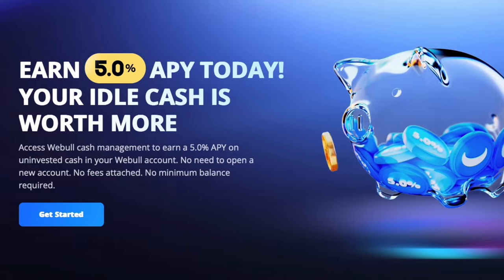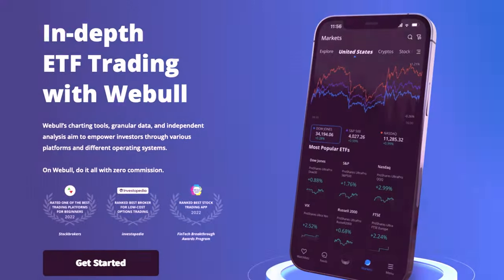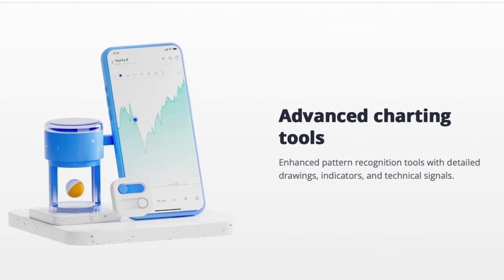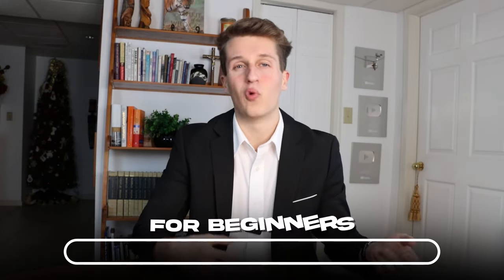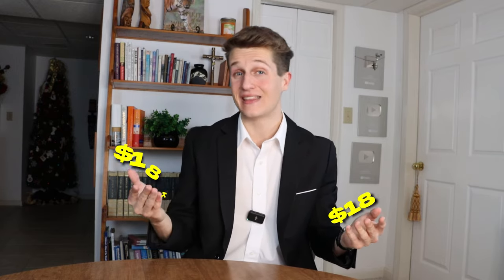A few more things to note about Webull: they allow you to create retirement accounts, invest in ETFs, they have extended trading hours, educational resources to help you learn about investing, and decent customer service. If I had to rank Webull on a scale of 1 to 10 for beginners, I'd give it a solid 9 out of 10, and an 8 out of 10 on ease of use. Overall, I'd say it's the best investing app for beginners, especially right now because all new members get that free $18 to $18,000 signup bonus.